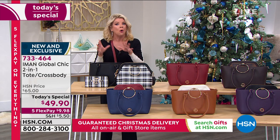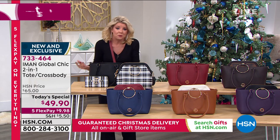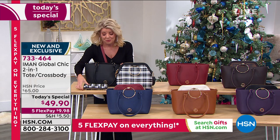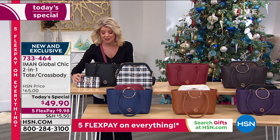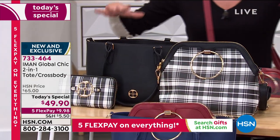Of course there's touch-tone ordering, shop by remote if you have that available in your area, but don't miss out. Again, with our best value of the day, $10,000 plus gone. On my top here we have the plaids.